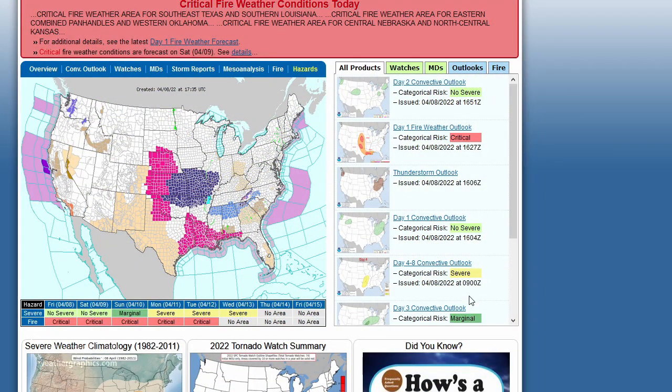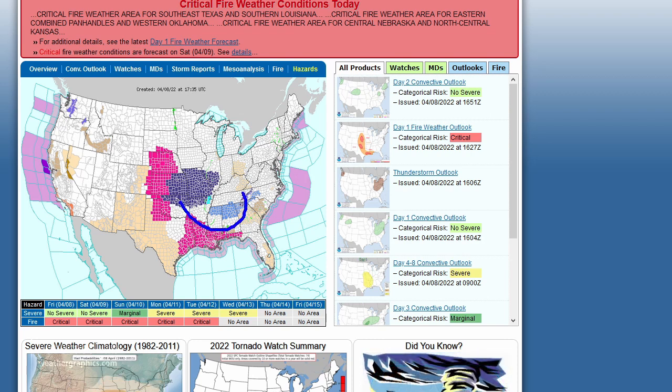And with that cold air coming south, we have various freeze and frost warnings across the central U.S. and around the periphery, a variety of red flag and fire watches.